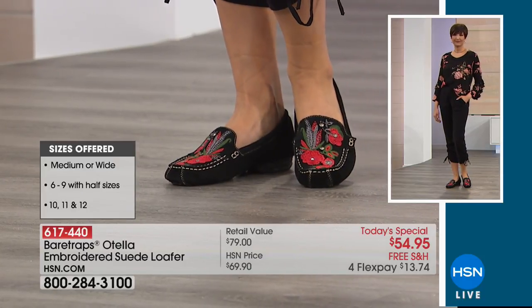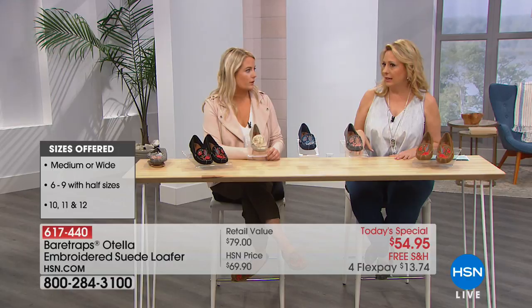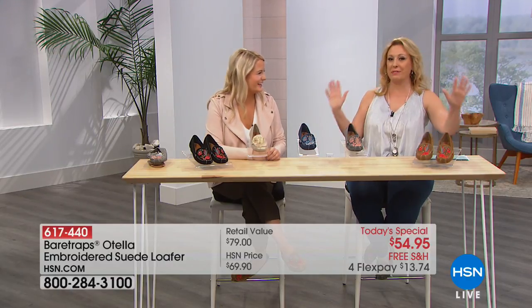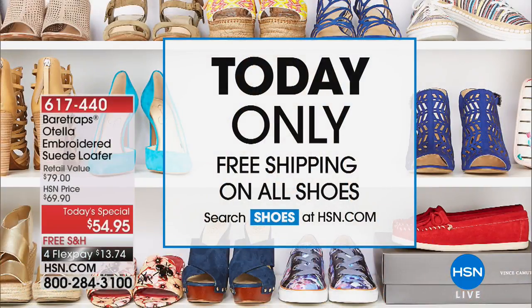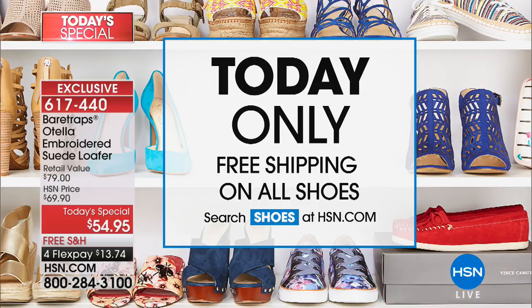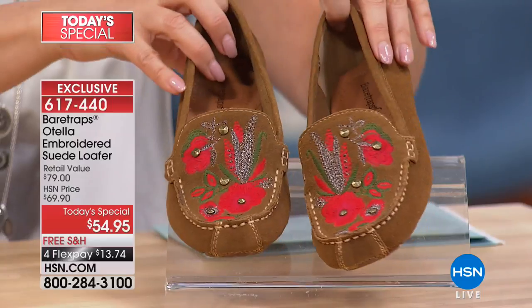There's free shipping and handling on this, and everything in the entire hour has free shipping and handling — but that's for today only. I want to make sure you know we've got free shipping and handling on every shoe in this show. So if you have been shoe shopping, go to hsn.com. Whether you're getting the Today's Special or anything, this is a good day to go shoe shopping with free shipping. It really adds up — avoid the stores.